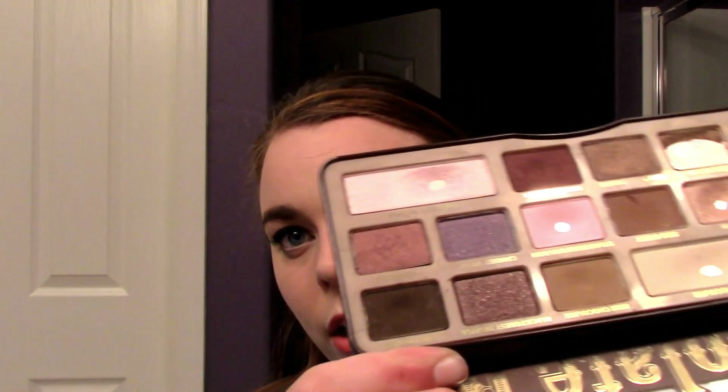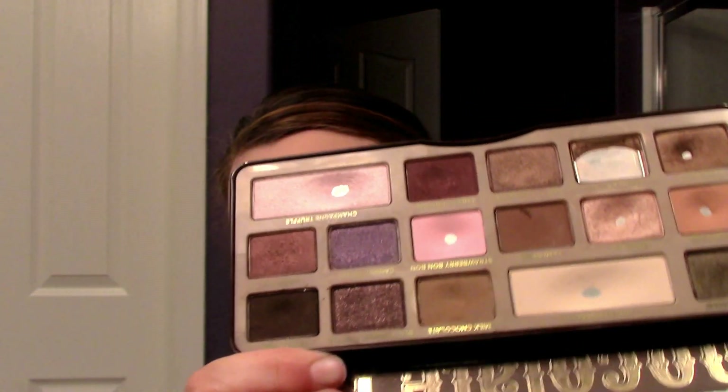If I hit pan in Amaretto, the next lid shade I'll focus on is Candied Violet, and I think I'll dip into Black Forest Truffle — focusing on the four shades in that corner. If I hit pan in Milk Chocolate I'll move on to Semi Sweet. I don't plan on touching Gilded Ganache or Hot Chocolate this coming month, and I might not get to Candied Violet — we'll see.